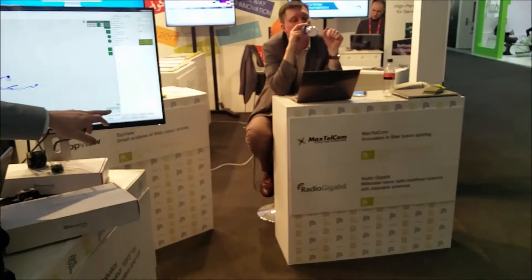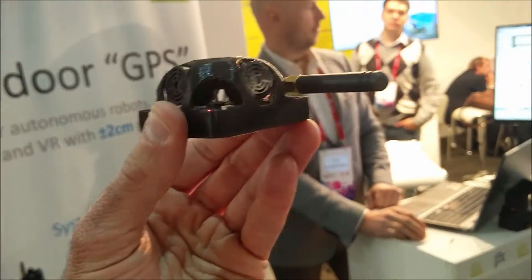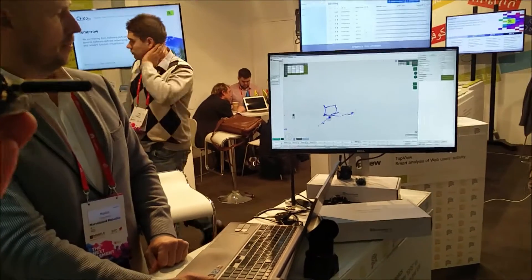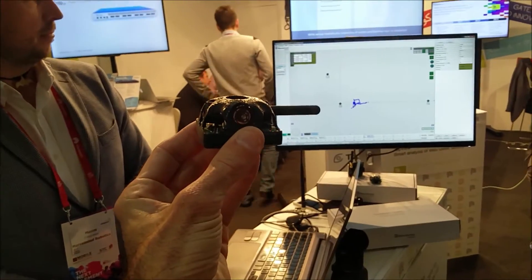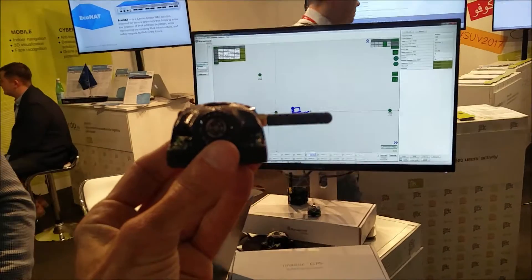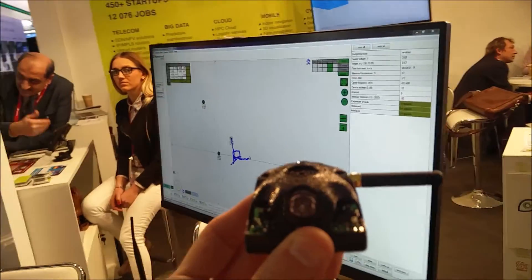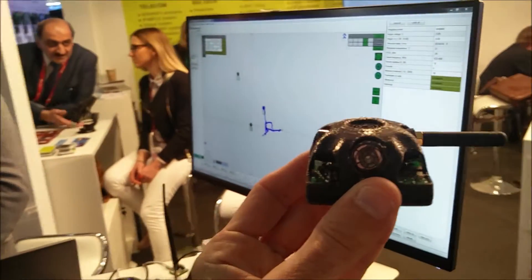Moving a little bit over toward there, then moving it back over to here. We see on the screen the movement going very much along with the physical movement. As we move in, we see it moving on the screen — very, very low latency, very fast update.